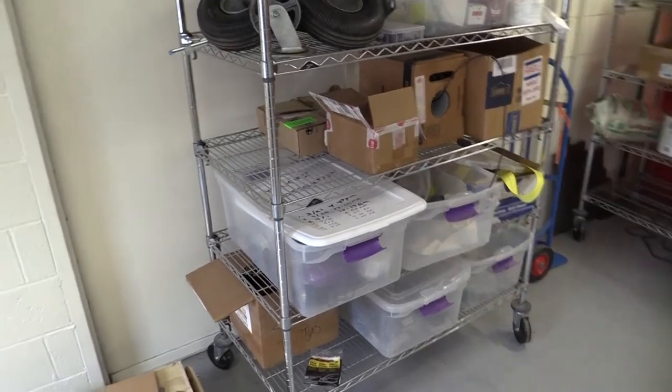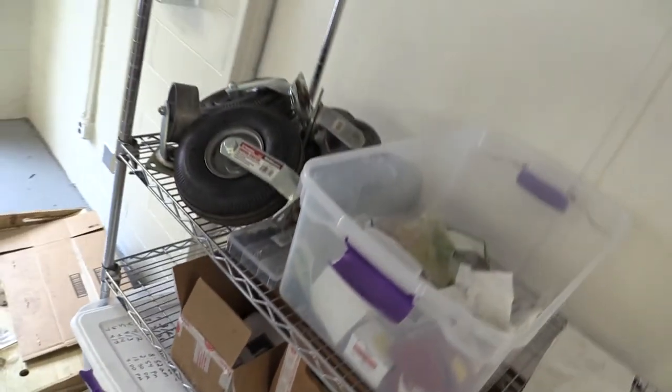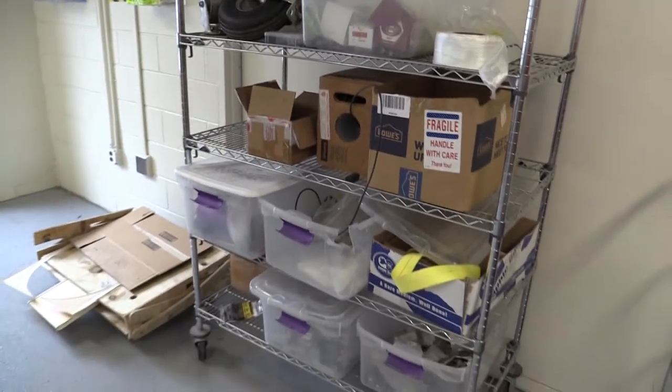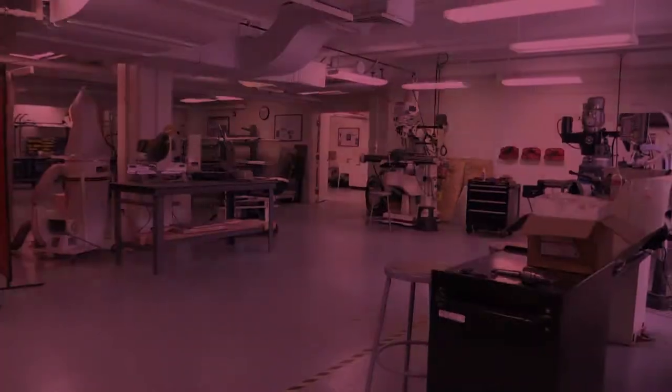We keep leftover parts from previous years' teams. These parts are free and available to any student that is willing to dig through the tubs to find what they're looking for. There are motors, wiring kits, 80-20 parts, plumbing fixtures — you name it. We have three racks just like this one.